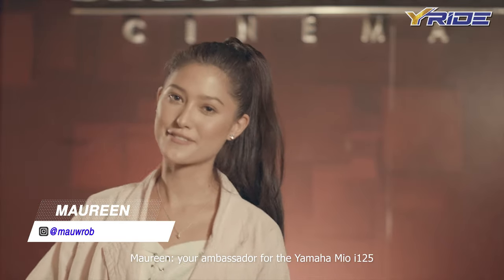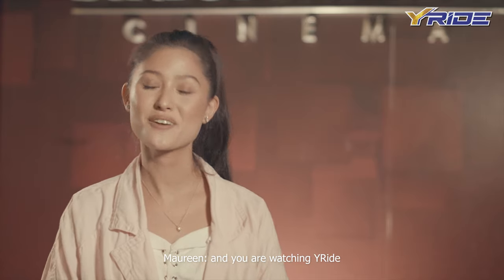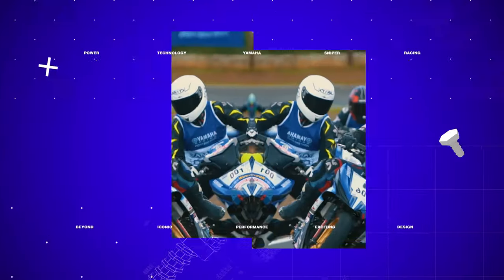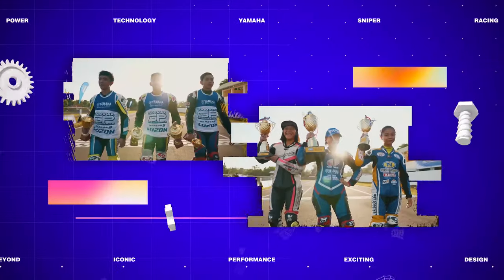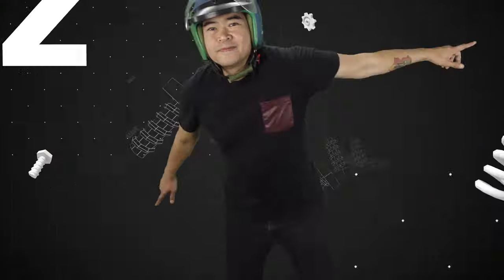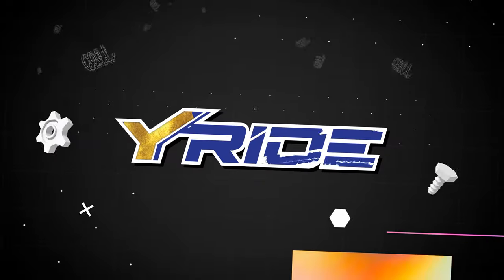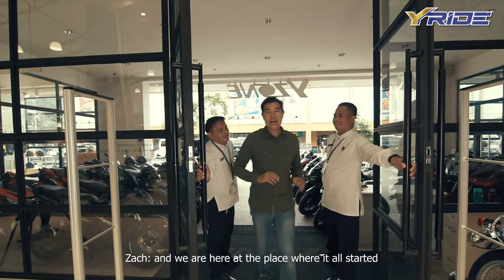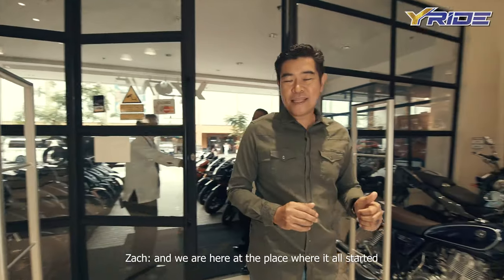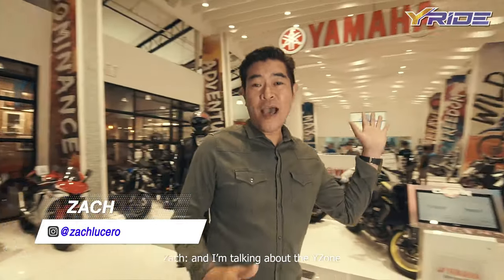Hi, I'm Maureen, your ambassador for the Yamaha Mio I-125 and you're watching Y-Ride. I'm back! And we are here at the place where it all started — I'm talking about the Y-Zone.